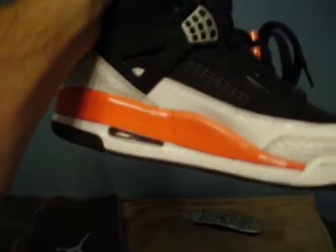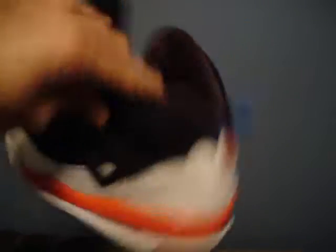Another pair of Spizzikes — infrared. The infrared is popping right there, it looks orange but trust me, it's red. These are size 8, very good condition.